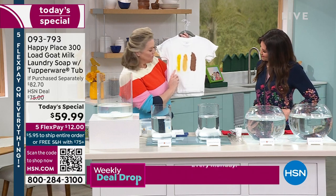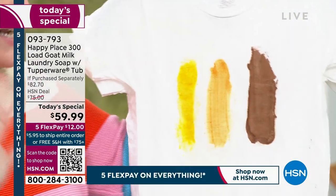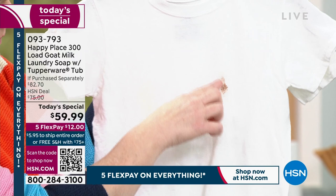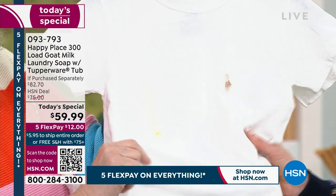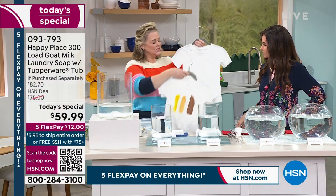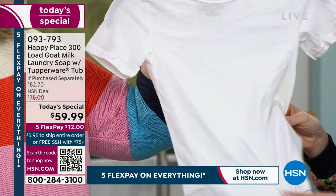In the independent lab test, they took mustard, barbecue sauce, and chocolate stains and went up against the number one chemical detergent. The chemical detergent left a little of the chocolate and a little of the mustard, and if you feel it, it feels scratchy and stiff — that's the chemicals coating the fabric. Now look at the original stain versus what Happy Place did — feel how soft it is. Not only did we clean it better than the chemicals, we actually left it softer.